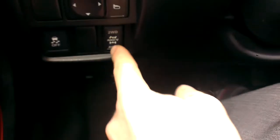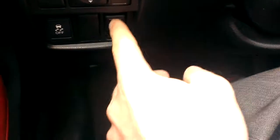Down here, one of the coolest features of the Juke — you get to choose if you're in front wheel drive, all wheel drive, or all wheel drive lock, so you get the best of all situations. Two wheel drive for fuel economy and all wheel drive when it gets a little gross out.